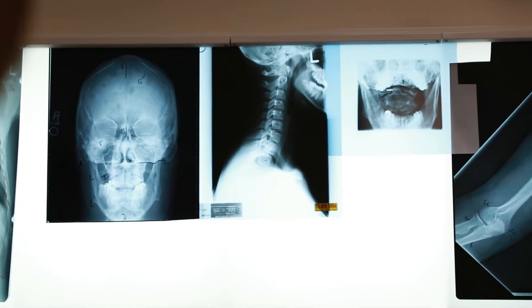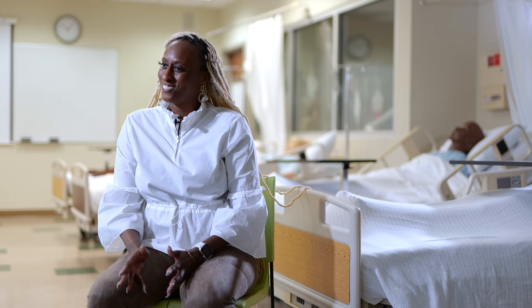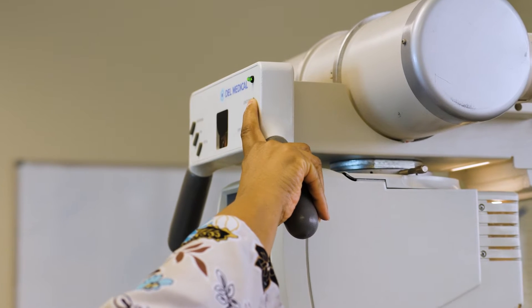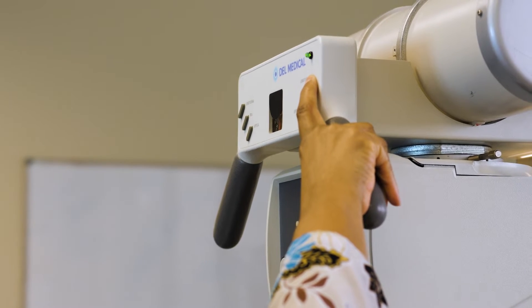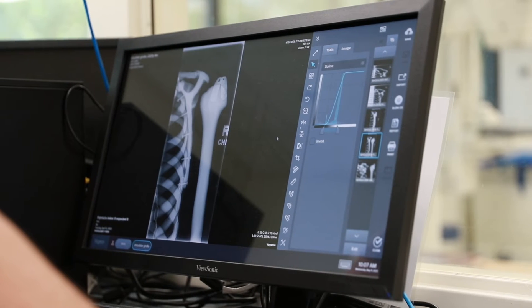Doctors inside of offices that have x-ray machines really don't run the machine. We run the machines — the GXMO, the BXR — they run the machine, so it makes you a very big asset for your physician office or whoever you're employed by.